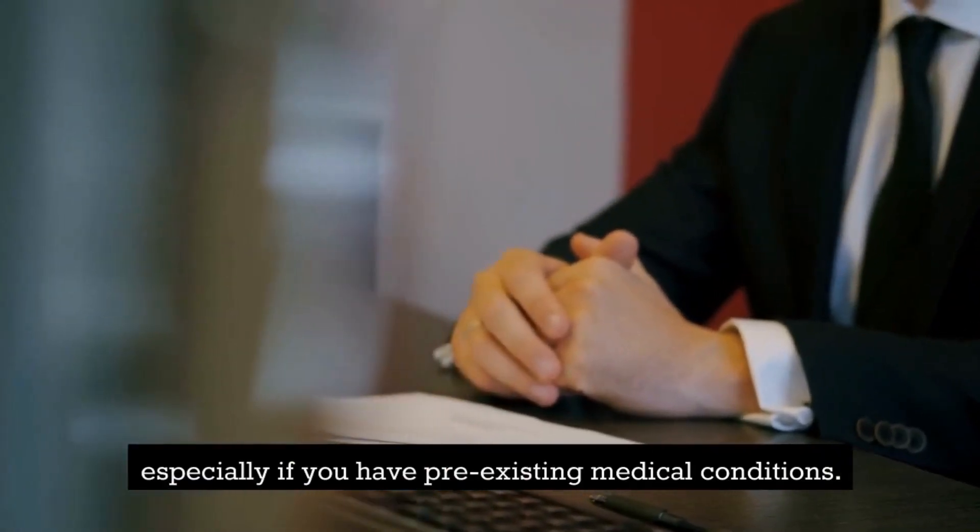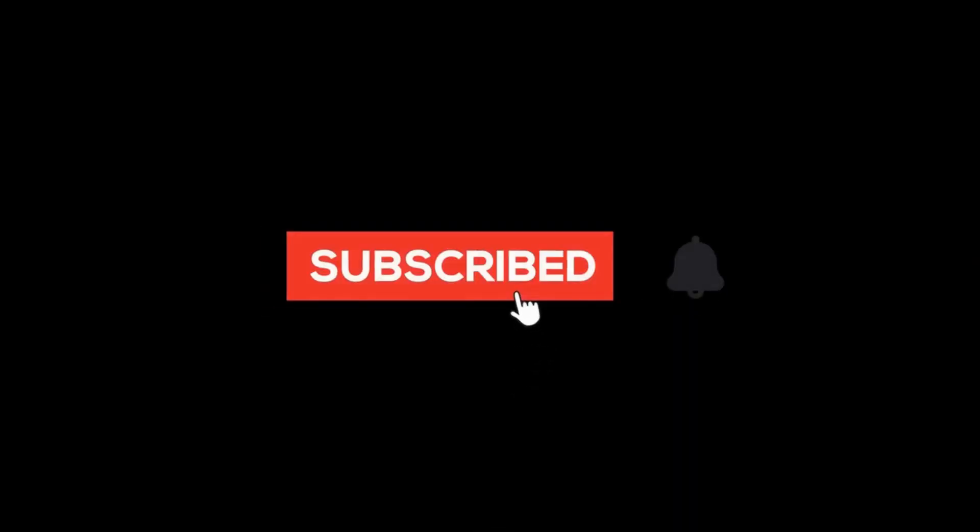Please don't forget to like and subscribe to our channel for more informative videos like this.